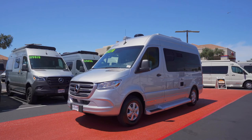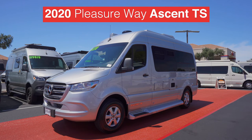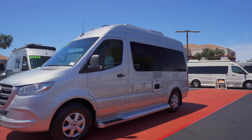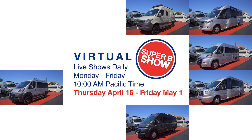And now, Marty, we reach the end of the runway show as the PleasureWay Ascent has arrived. Ascent is also sporting charcoal — this seems to be the on-trend color of the evening. All the parties have arrived and we can't wait for the Virtual Super B RV Show to get underway. Thanks for joining the Red Carpet Arrival Show.